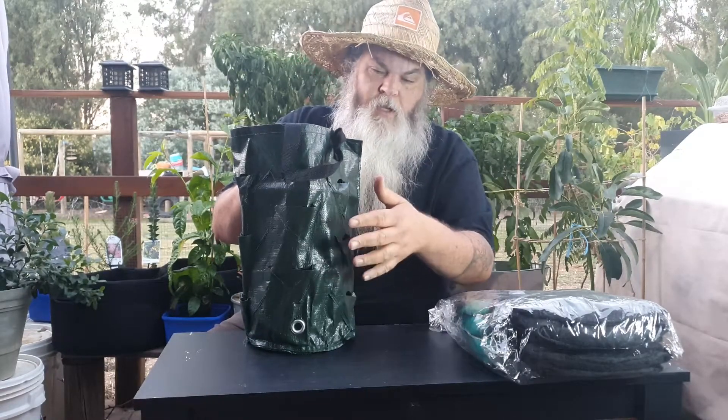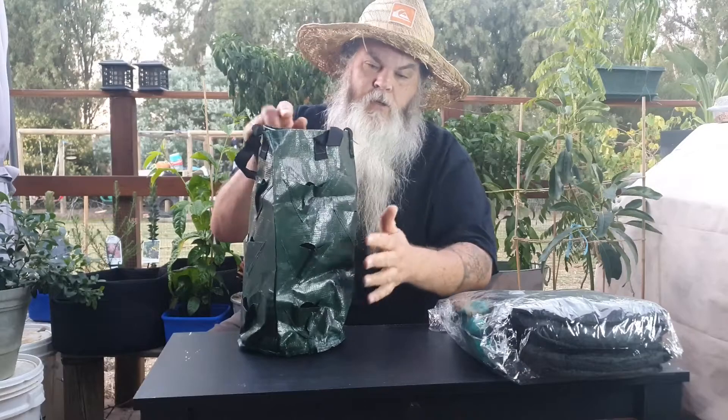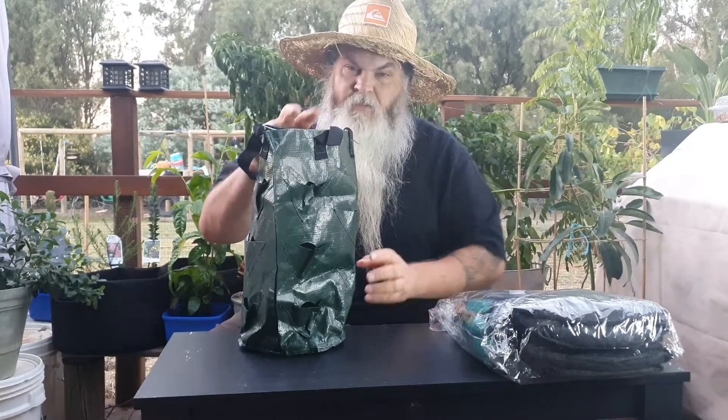So I might have strawberries or herbs and I'll have them facing the sun, and then in a few days time I can unhook it, turn it around and then give the other guys on the other side a good dose of sun. So yeah, I'm pretty stoked about that.